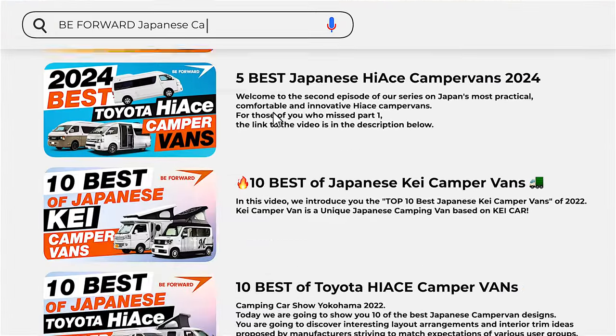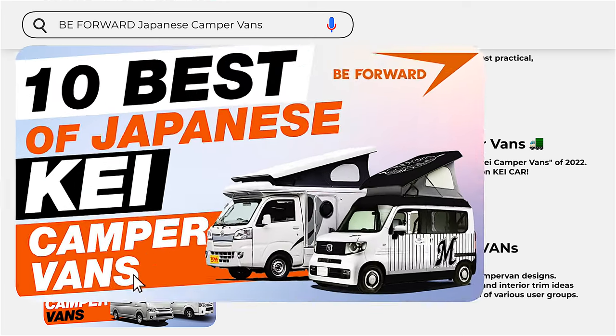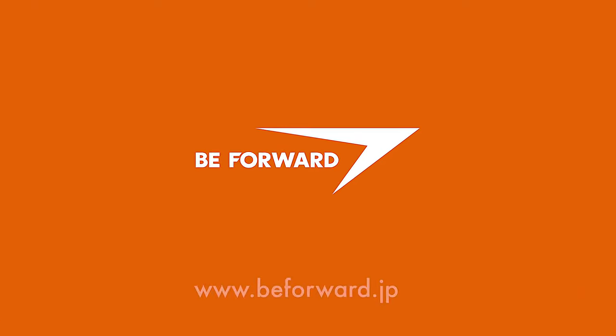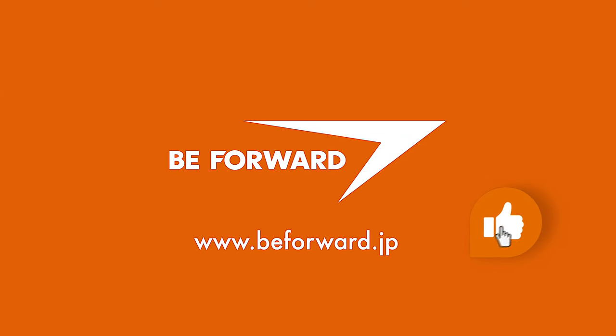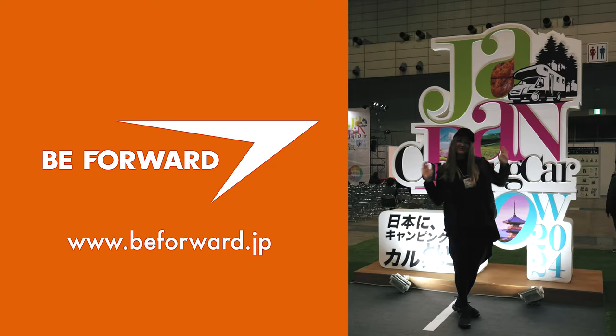If you haven't already seen other parts of our series on the top Japanese camper vans, check out the links below. If you enjoyed this video, please like, share, and leave a comment. Happy camping!